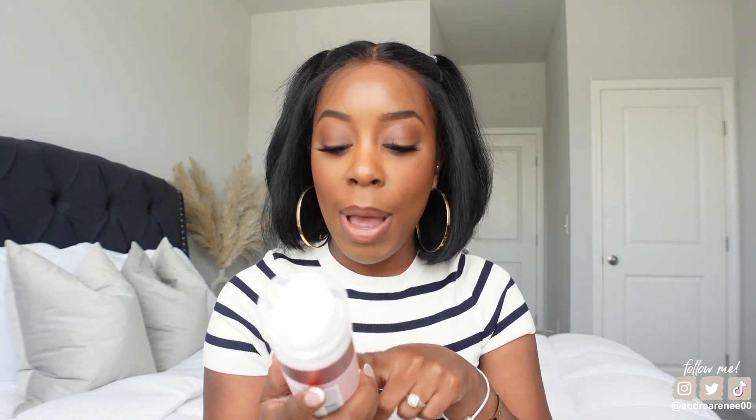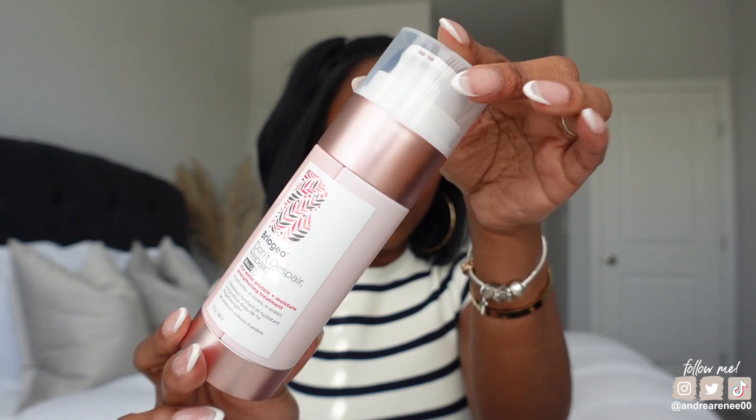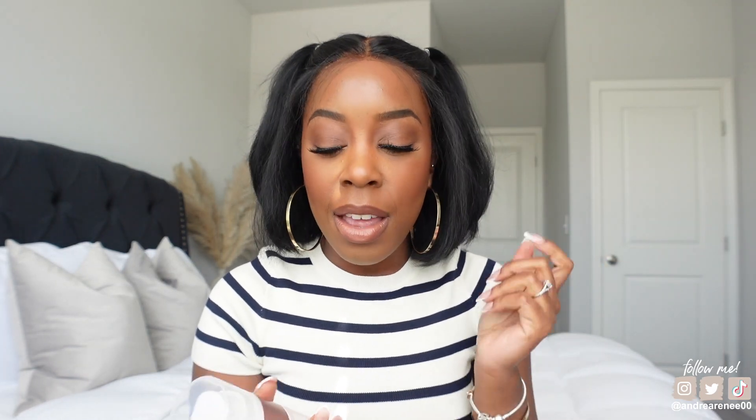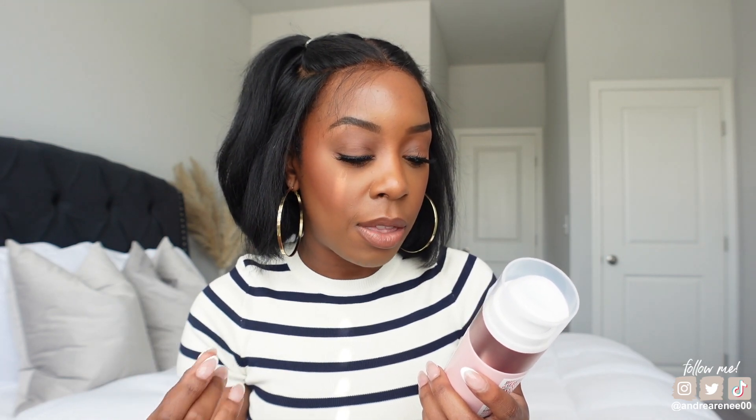Now let's talk about what's in this box. We have a couple of Black-owned brands I want to share. First is Briogeo — I love the Briogeo avocado hair mask — but I wanted to try this: it's the Briogeo Don't Despair Repair Mega Strength Rice Water Protein and Moisture Strengthening Treatment. I purchased this a few weeks ago. It says to shampoo, ring hair of excess water, and apply the treatment evenly throughout damp hair; leave in for at least 10 minutes, or longer — even overnight.